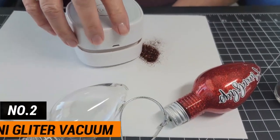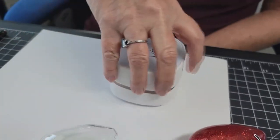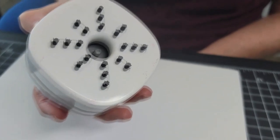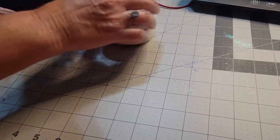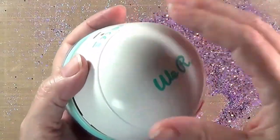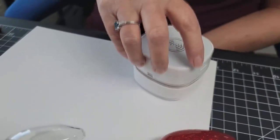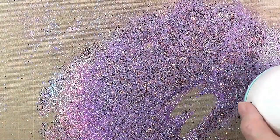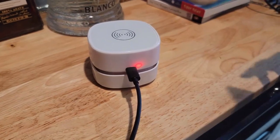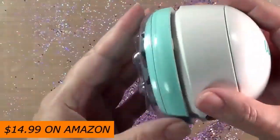Number 2: Mini Glitter Vacuum. This little hoover was originally made for crafters who needed a quick and easy way to clean up glitter. But it can be used for a lot more than just glitter — it's perfect for cleaning up spills on shelves, tables, and desks, as well as any other small area that needs extra care. It can be charged with a USB cord and even used in cars. It costs $14.99 on Zulily.